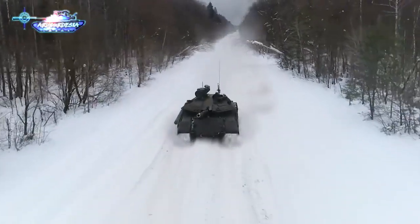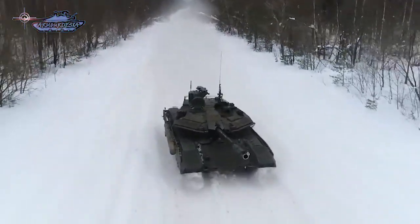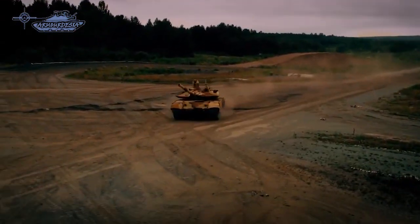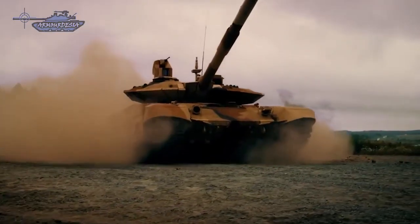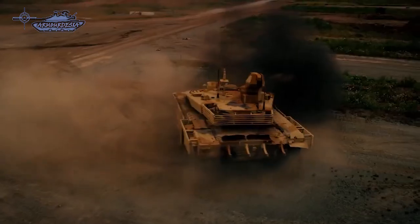The T-90M is arguably Russia's most advanced frontline tank and is a modernized version of the T-90, incorporating features from the T-90MS and T-14 Armata. The T-90MS was developed from the export-focused T-90S and is upgraded in just about every way, from the engine to the gun. The modernized tank is being proposed for the Russian army and potential export customers.